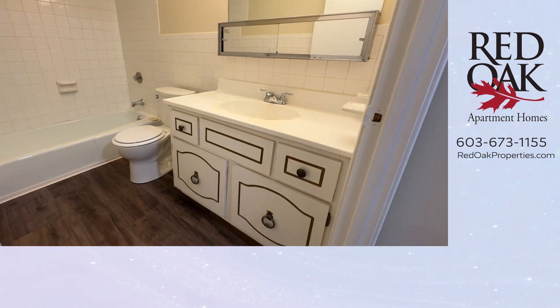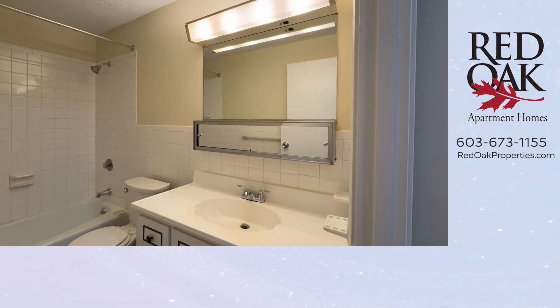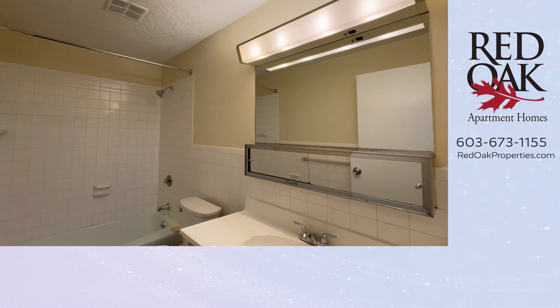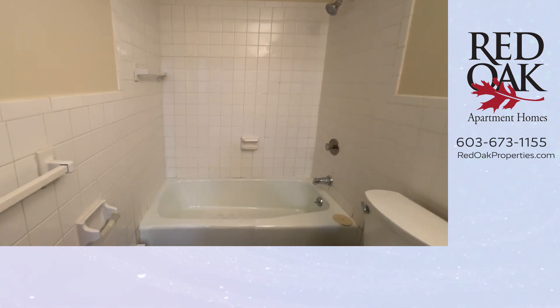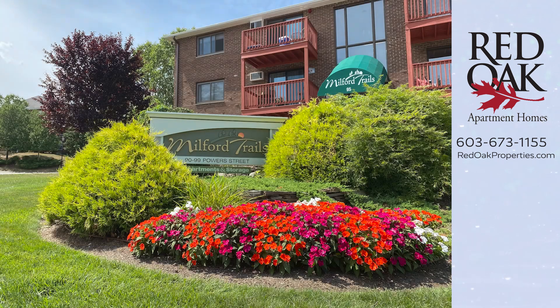Here is your full bath. Check out the storage in this great big vanity, with additional storage in your medicine chest. There's a great big mirror and excellent lighting in this space. You have tile shower walls and a full-sized bathtub.